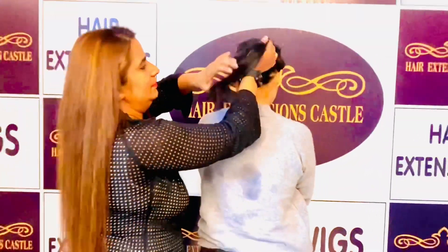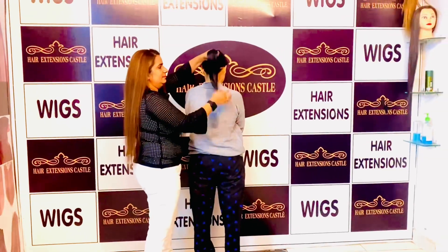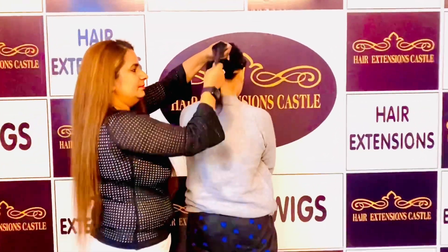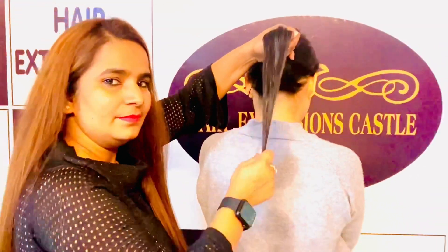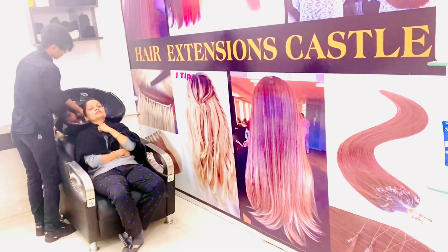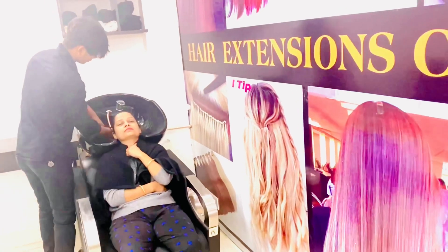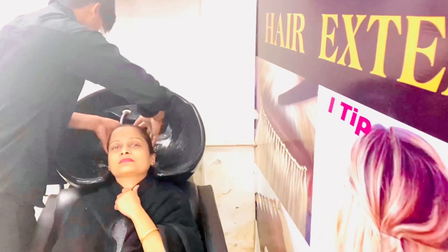Hello to all my beautiful ladies out there! Today we are back with yet another video with less procedures and more fun. Our client had thin hairs and she just wanted to get a quick makeover. We tried to show her all kinds of extensions and she finalized this one very quickly.